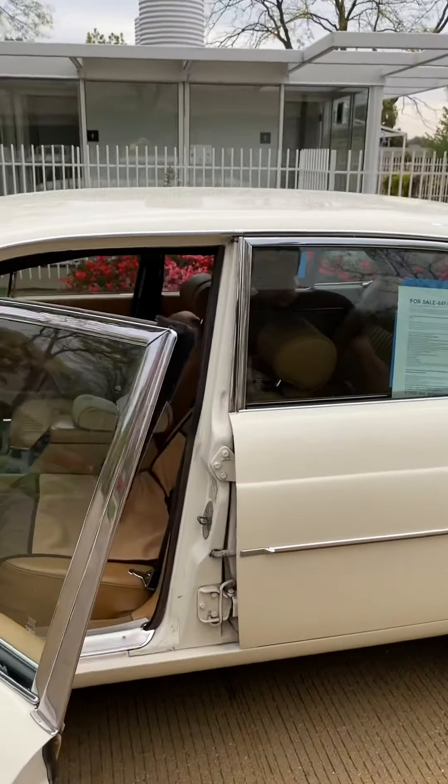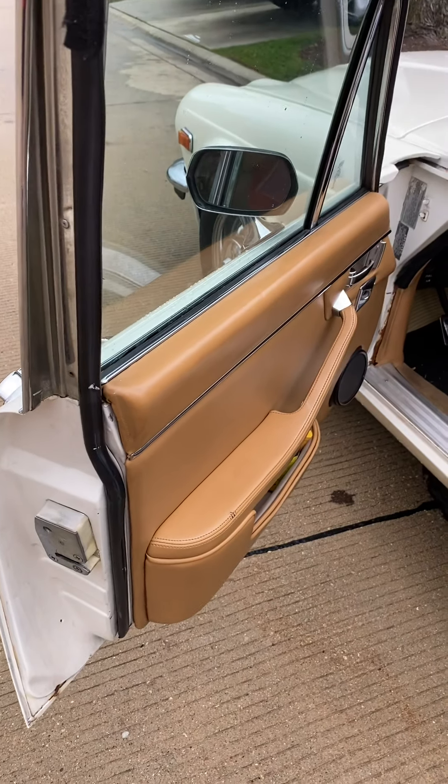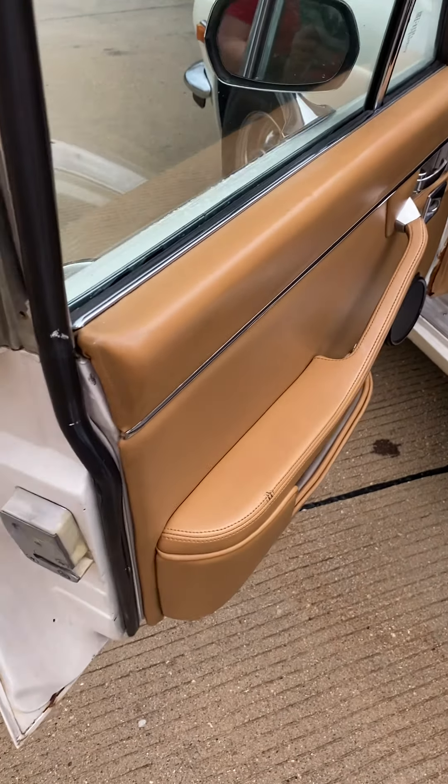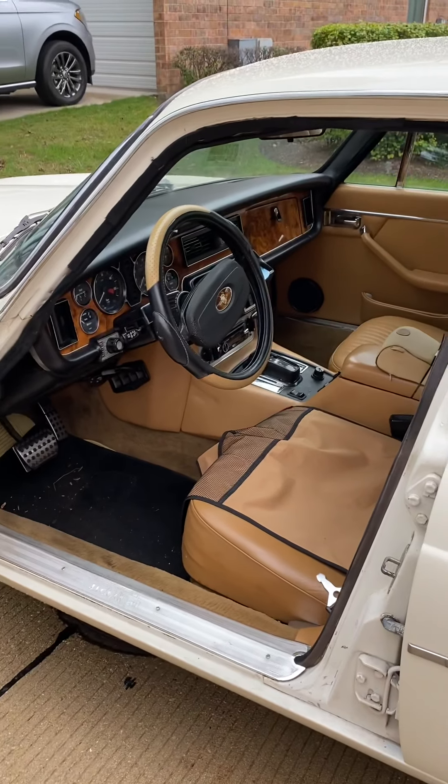The only wear on the interior is right here — from the original owner's elbow, you can see a few stitches that have been decayed by oil. But it's an amazing, amazing find.